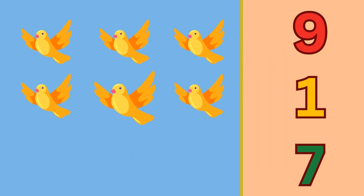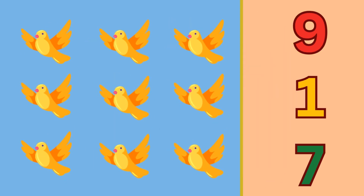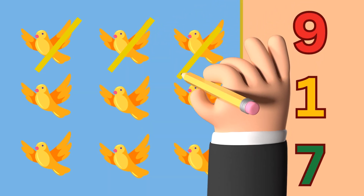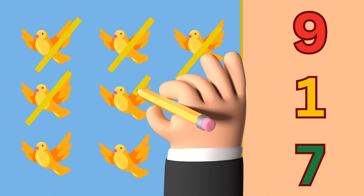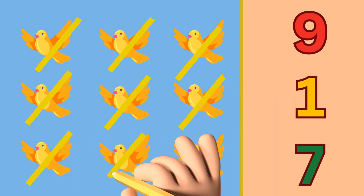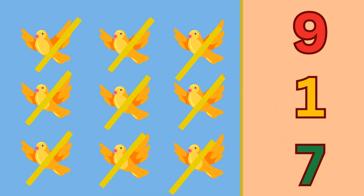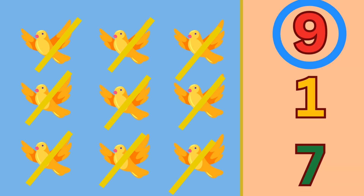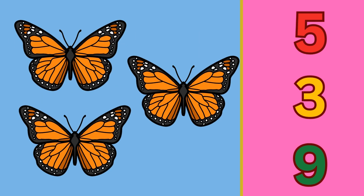Oh, there are so many birds! Let's count the birds: one, two, three, four, five, six, seven, eight, and nine. So circle the number nine. Now we have butterflies — let's count the butterflies.